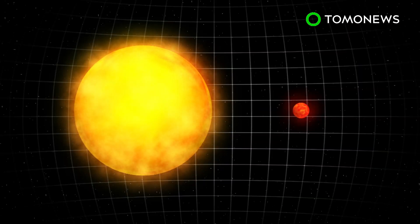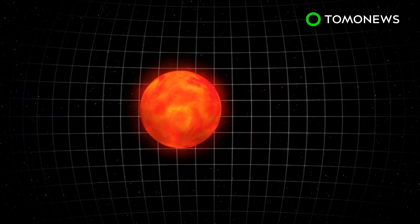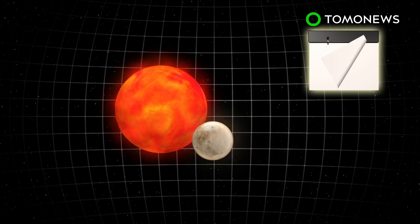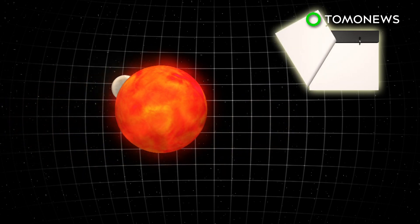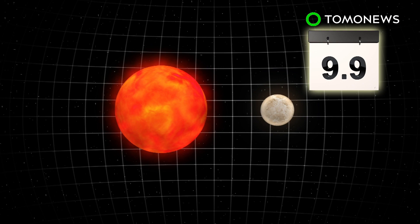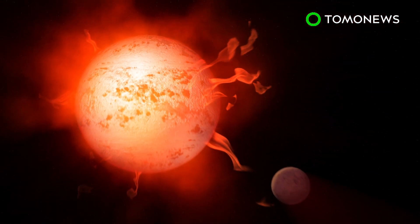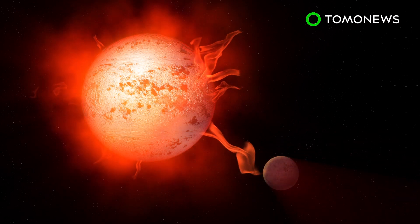The exoplanet's host star is ROS 128, a red dwarf star that is smaller and cooler than our Sun. It is 20 times closer to its star than Earth is to the Sun, and completes an orbit in just 9.9 days. Red dwarf stars such as Proxima Centauri are unstable and often subject their planets to flares and deadly UV radiation.